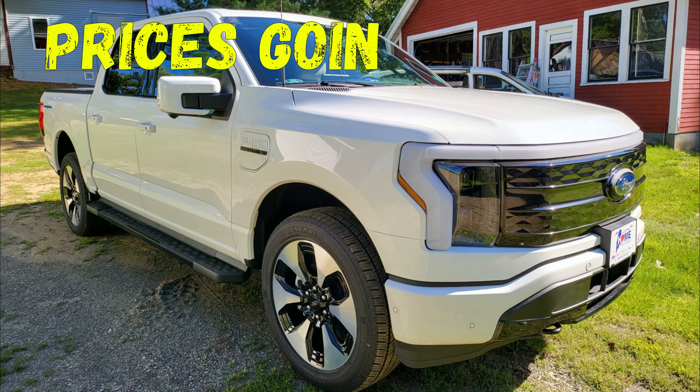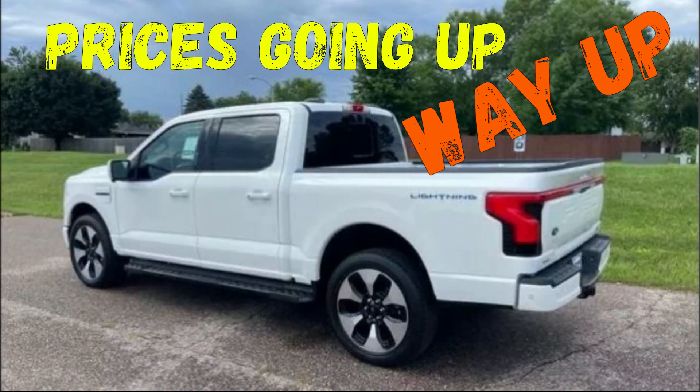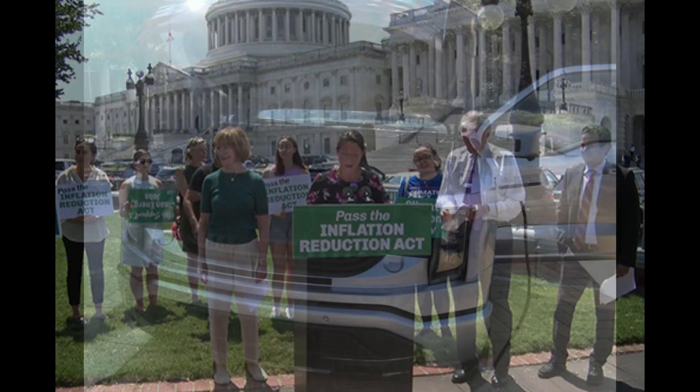In this video, I'm going to explain the price increase of the various trim levels of the 2023 Ford F-150 Lightning and the implications of the Inflation Reduction Act that was signed into law in August 2022.